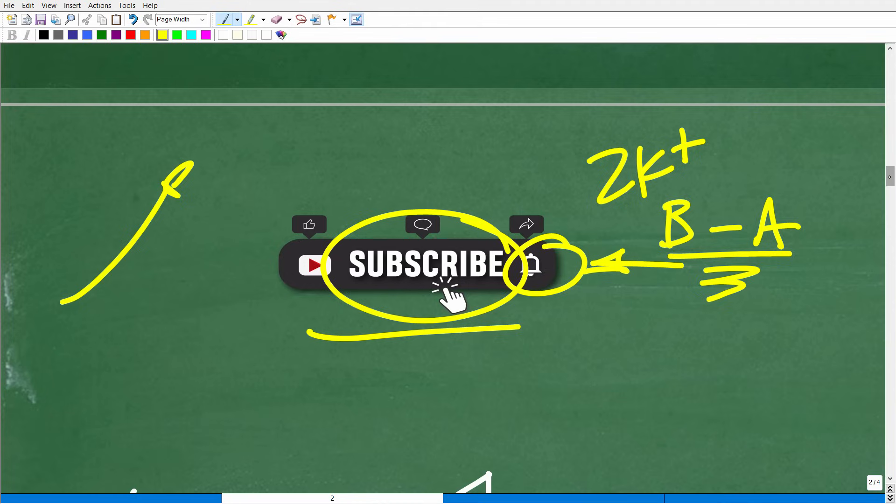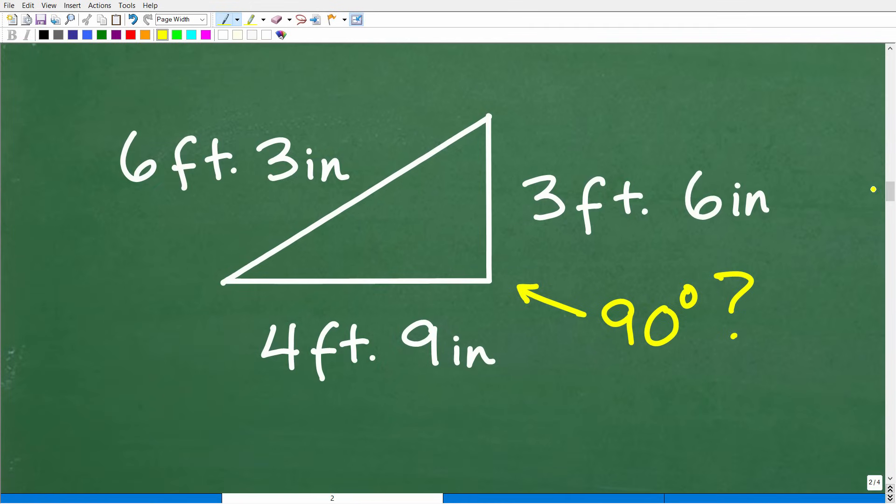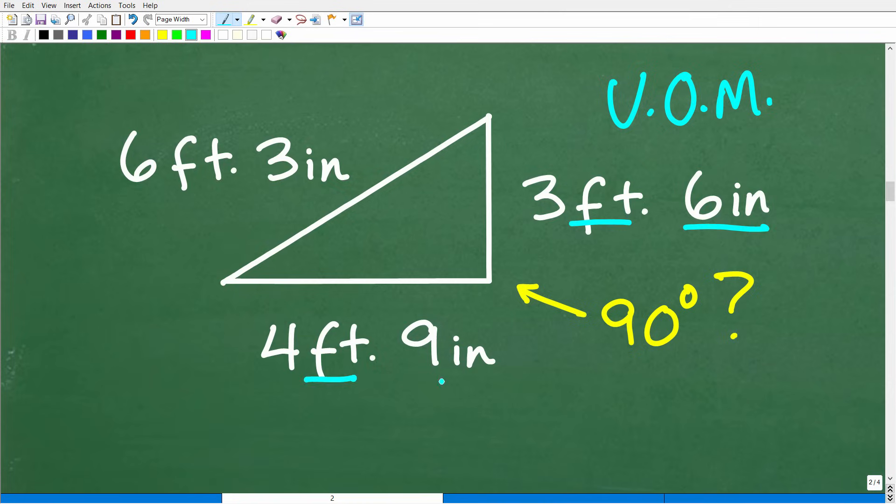Now let's get back to this problem. We now have an understanding of the Pythagorean theorem, but there's a little bit of a twist here. It has to do with the units of measure, because we're dealing with feet and inches. We need to get everything into one unit — either all inches or all feet — before we can use the Pythagorean theorem.